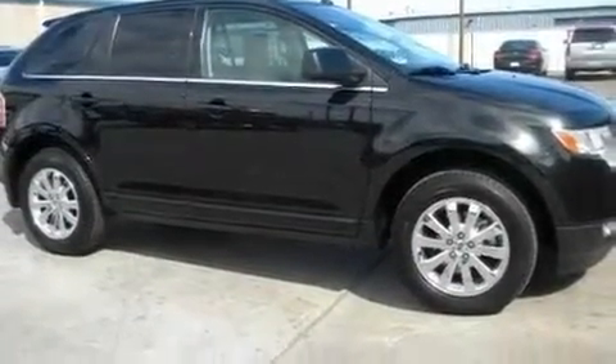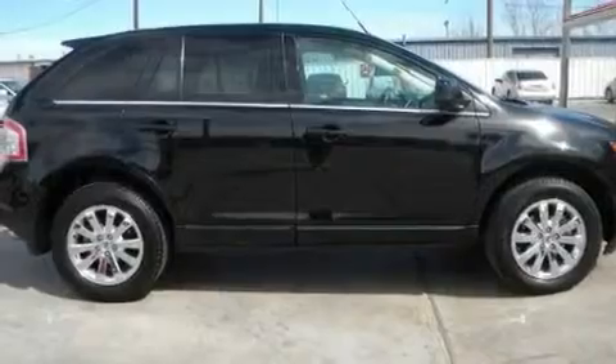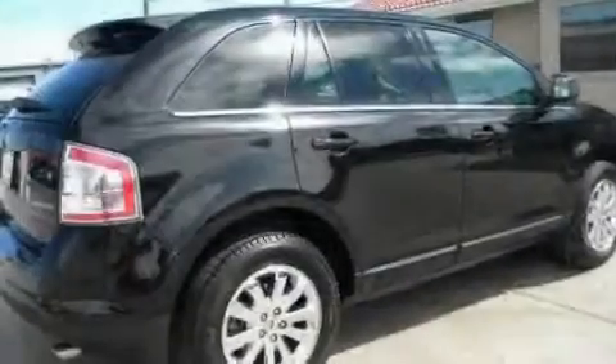Its top features include heated seats, cruise control, an auto-dimming rearview mirror, a leather interior, and stylish premium wheels.